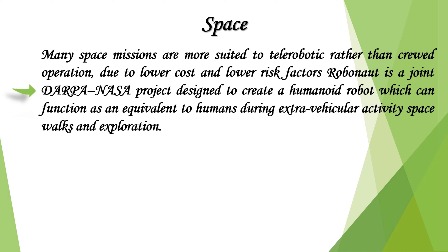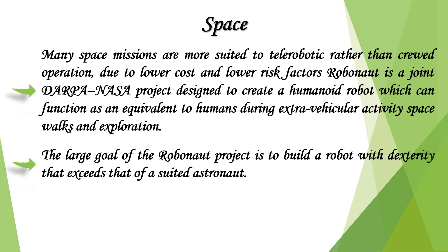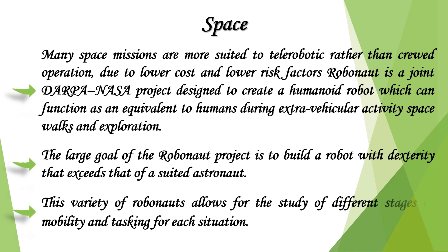Robonaut is a joint DARPA–NASA project designed to create a humanoid robot which can function as an equivalent to humans during extravehicular activity, space walks, and exploration. The large goal of the Robonaut project is to build a robot with dexterity that exceeds that of a suited astronaut. This variety of Robonauts allows for the study of different stages of mobility and tasking for each situation.